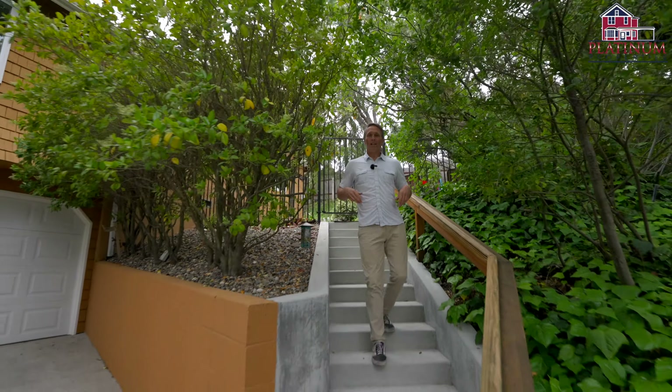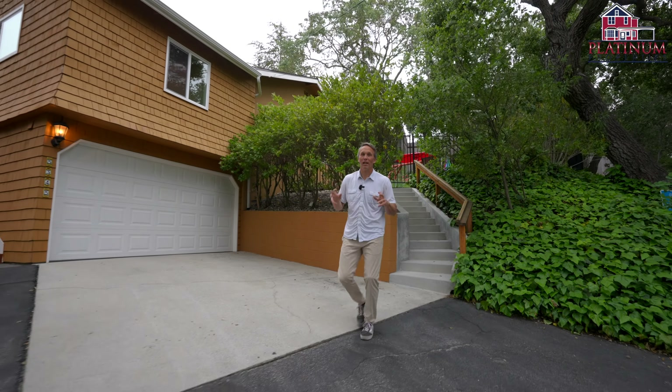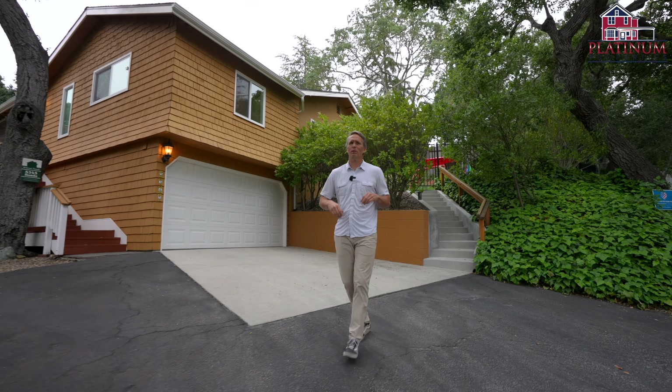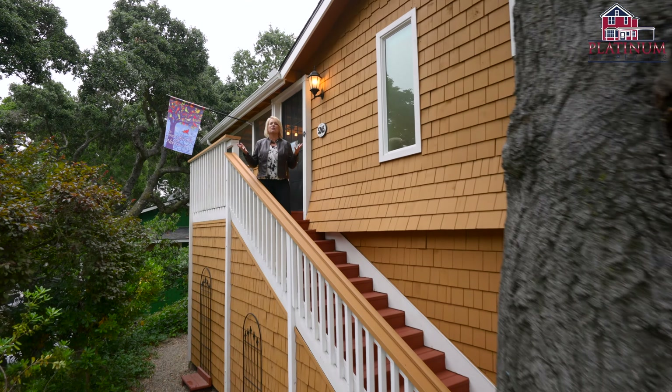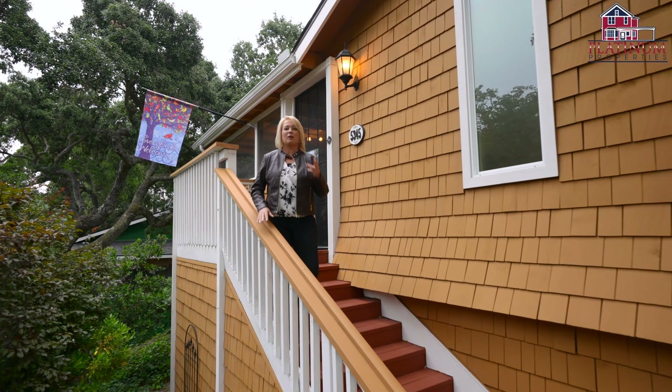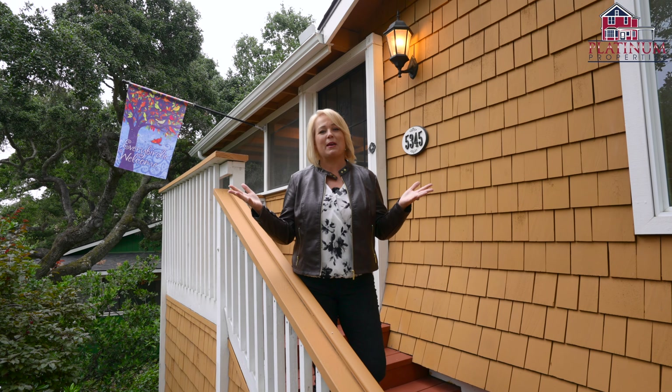This beautifully updated home, nestled in an enchanting oak forest in Atascadero, sits in a prime location and offers the perfect balance between convenience and tranquility. And just up these stairs you'll find single level living, offering three bedrooms, two baths, an amazing screened-in porch, and a versatile office space.